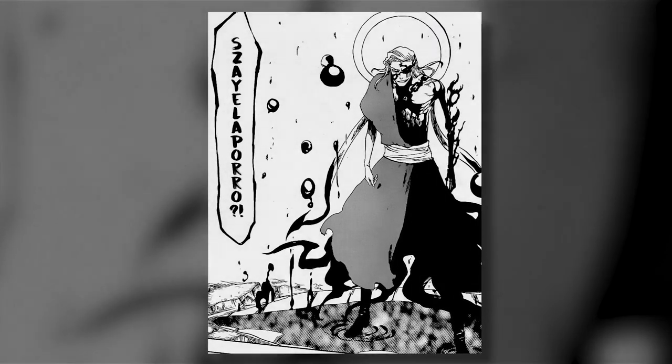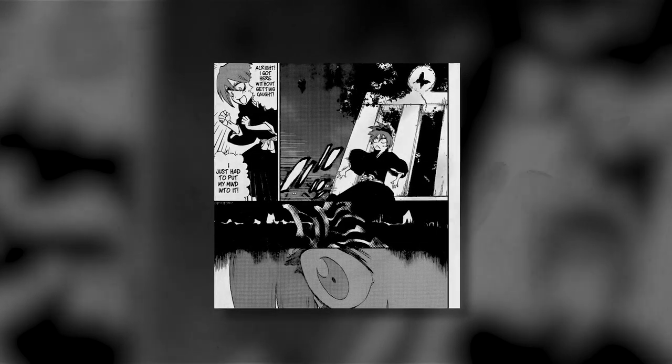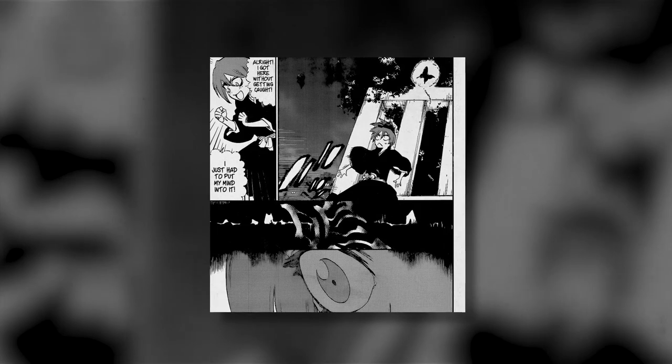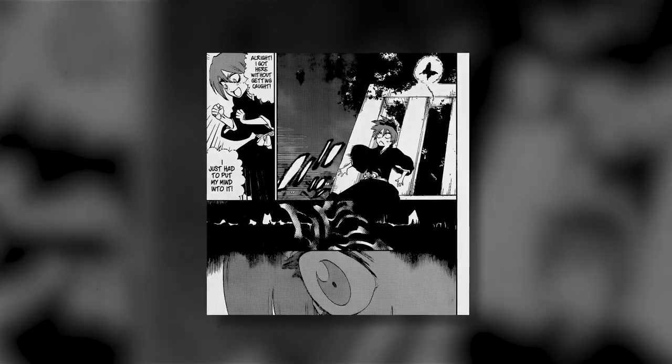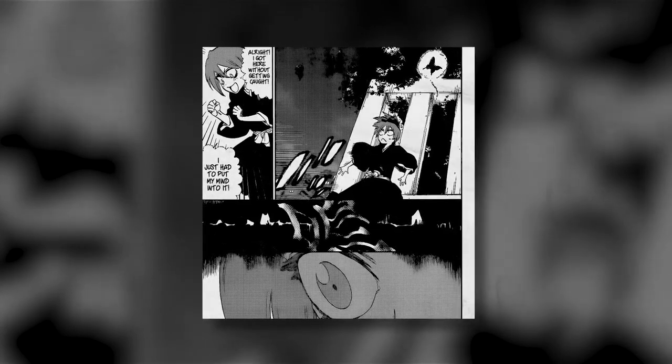We next see a hell butterfly accompanying Ichika. She had overheard the communication with Mayuri to the lieutenants and had decided to come to the world of the living as well. It appears that Ichika has been assigned a hell butterfly, and through using it she opened up a Senkaimon of her own and was guided to the world of the living by the hell butterfly.